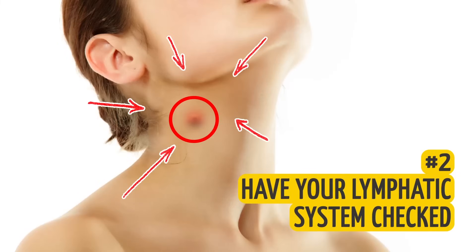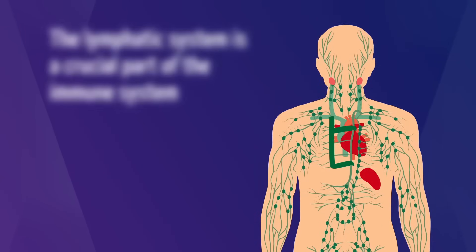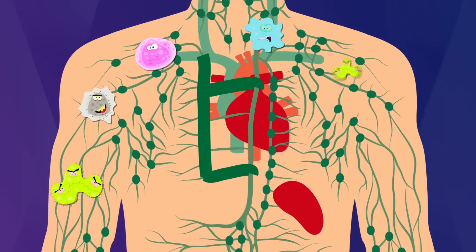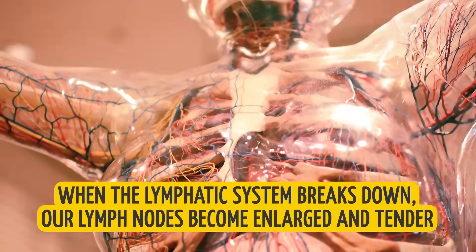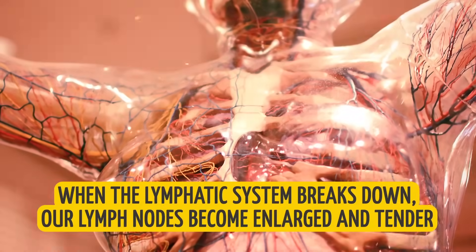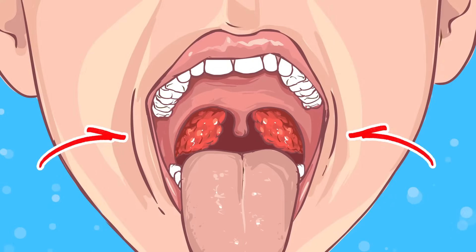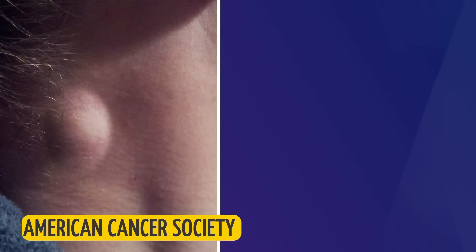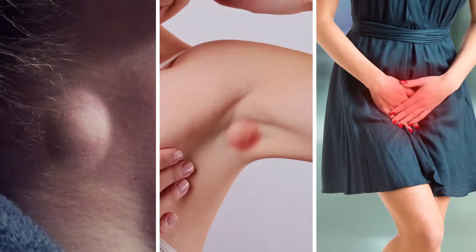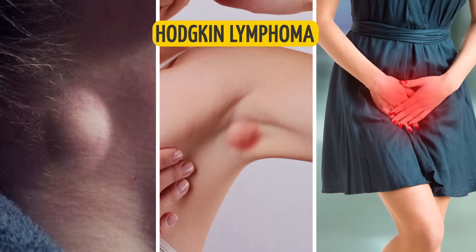2. Have your lymphatic system checked. The lymphatic system is a crucial part of the immune system. It works to remove bacteria and other toxins from our bodies by trapping and destroying them. When the lymphatic system breaks down, our lymph nodes become enlarged and tender. In most cases, these swollen glands indicate simple infection, but they can be a sign of a dangerous condition. According to the American Cancer Society, lumps on the neck, underarms, or groin are one of the most common symptoms of Hodgkin lymphoma.